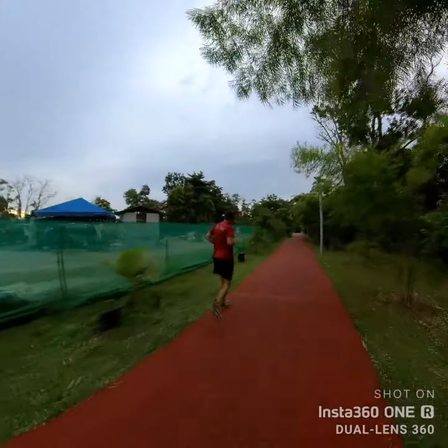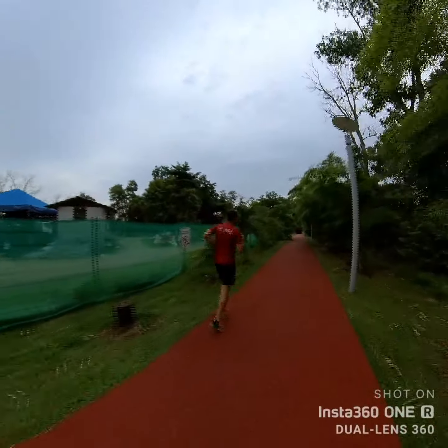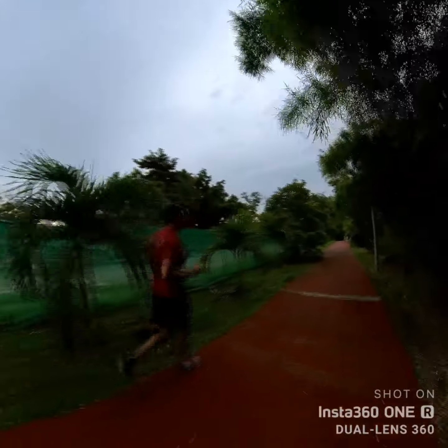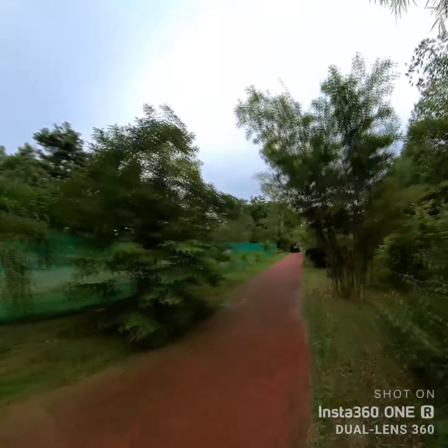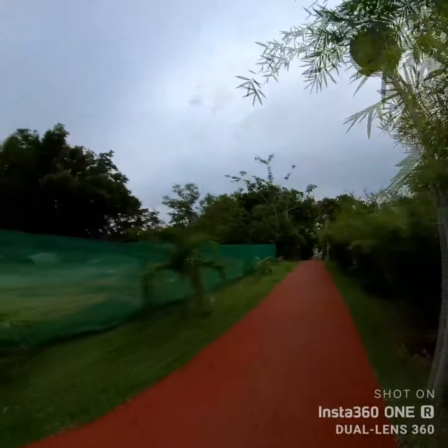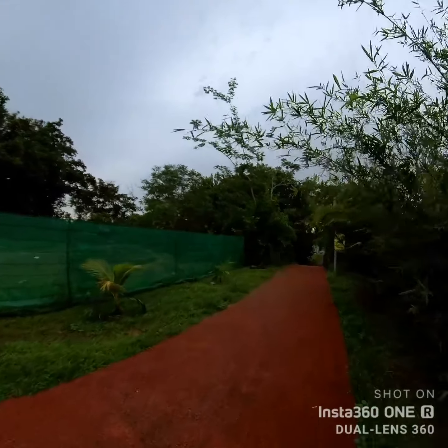Runners will be asked to run on the left-hand side unless they're going to overtake, in which case they'll move to the right. As you can see, there's plenty of distance to do so. We're coming up to one of my favourite bits - let's go!